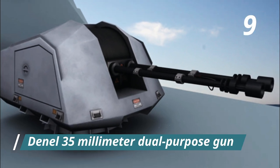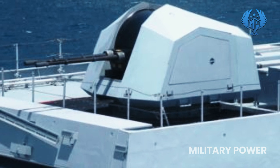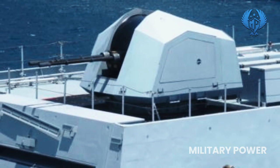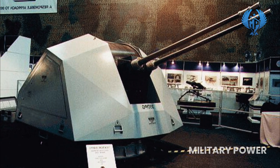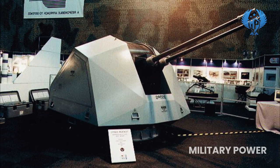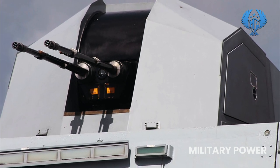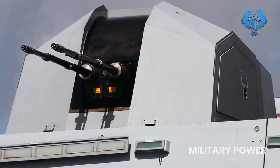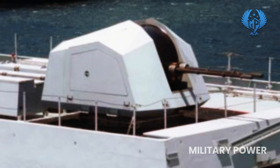Number 9: Denel 35mm Dual Purpose Gun. The 35 DPG is a South African-built close-in weapon system currently in service on the South African Navy's Valour-class frigates. Its primary duty is to defend against attack by helicopters, fixed-wing aircraft, and missiles. It also has a secondary role in symmetrical and asymmetrical warfare against surface vessels and shore targets, as well as in law enforcement where accuracy is critical because collateral damage is unacceptable. The effective firing range is around 4,000 meters, with a rate of fire from each barrel of 550 rounds per minute.